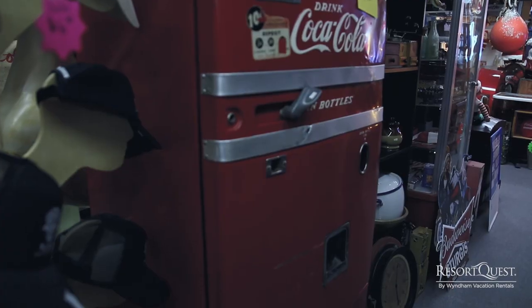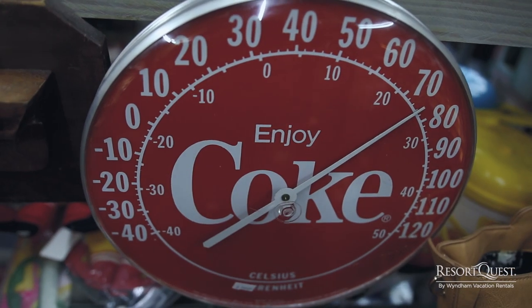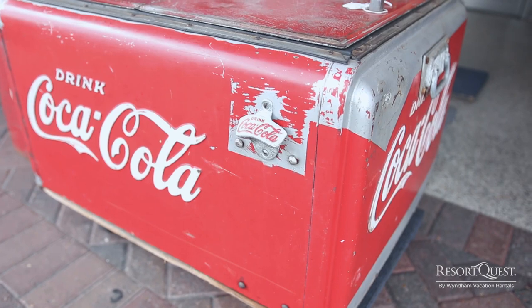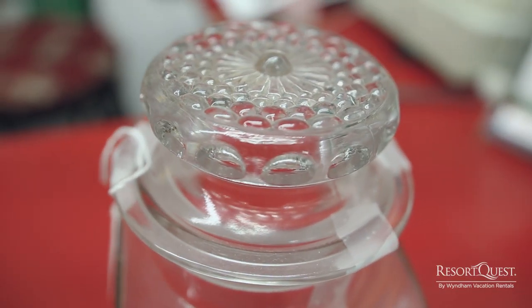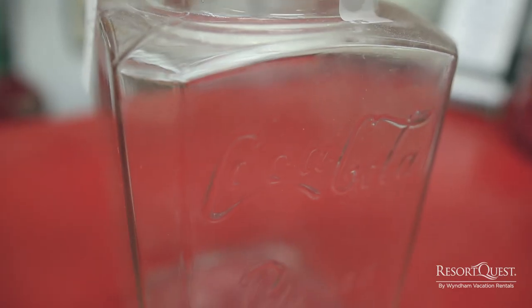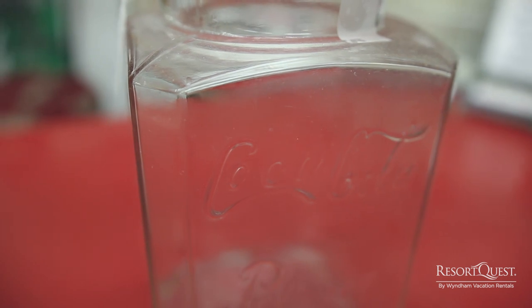We also have a lot of old, new, retro type stuff — neon signs, Coke machines, thermometers, different beer mobilia, and stuff like that. It looks great for game rooms. We've got a 1903 Coca-Cola gum jar that's extremely rare. A lot of people didn't realize that Coca-Cola had actually done one — they did from 1903 to about 1915.